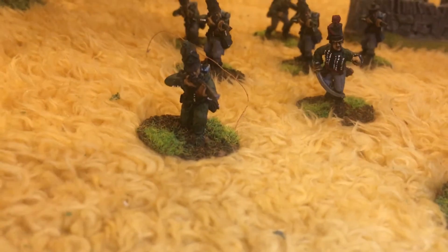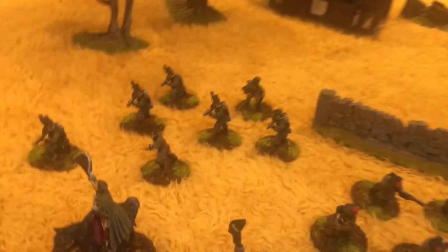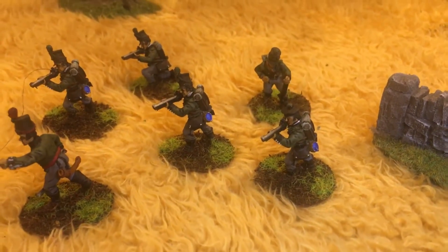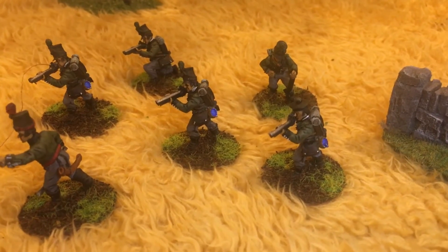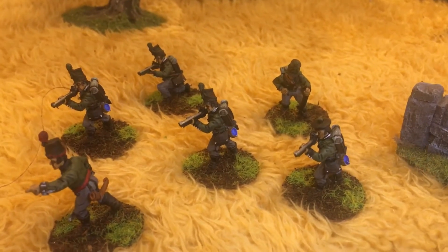Giving them the grey trousers, apart from this guy at the front. If I just pan around to here you get a better look. Fantastic models. The 95th are now my favourite unit of all time from the Napoleonic era.